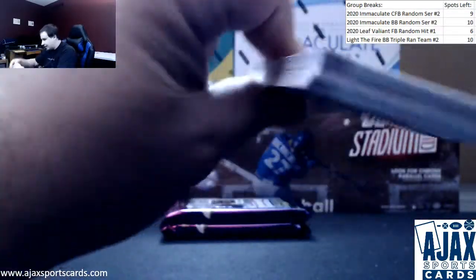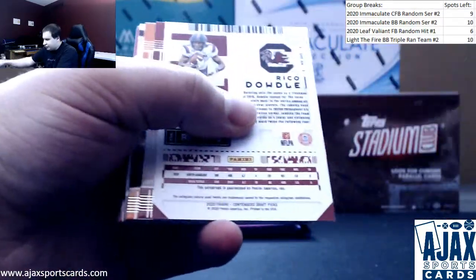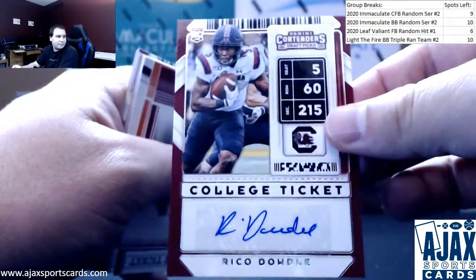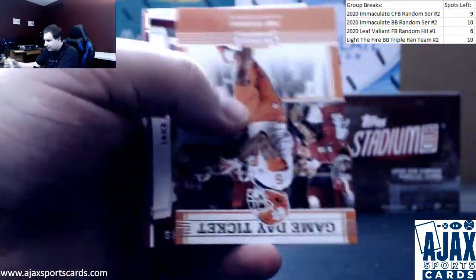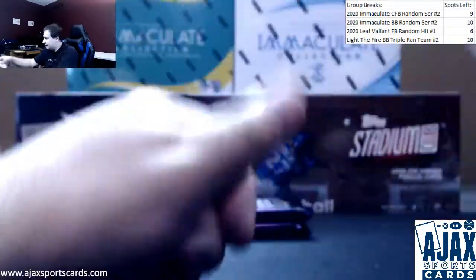Next pack up, the autograph is Rico Dowdle — I believe he's a Cowboy — base College Ticket autograph out of South Carolina. Also pulled Ruggs, T. Higgins, Justin Jefferson, and base.